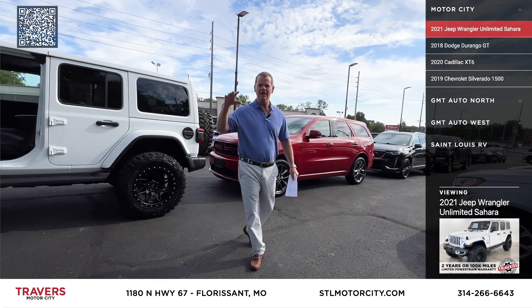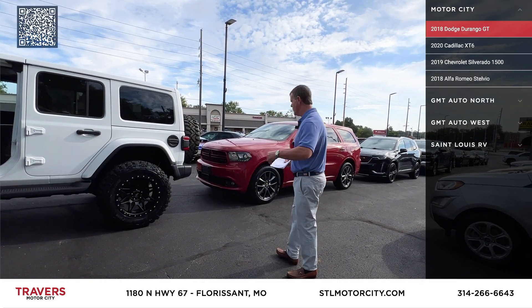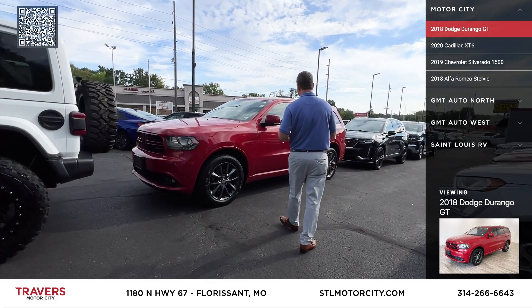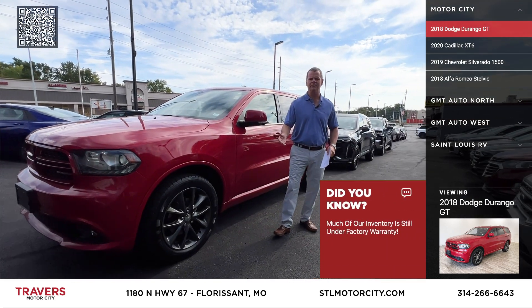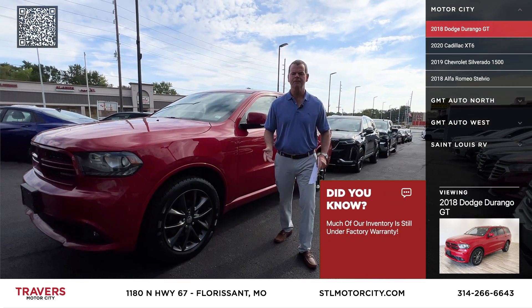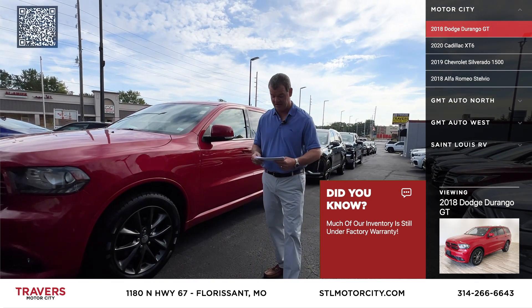New car prices are up. Late model pre-owned prices are down. We've got a lot of one- to three-year-old cars that we're selling a lot cheaper than a new one. Remember, when you buy a brand-new car, as soon as you drive it off that fancy showroom floor, you're going to lose $5,000 to $10,000. If you're buying a luxury car, it's going to be $10,000 to $15,000.